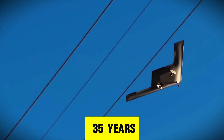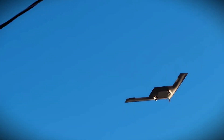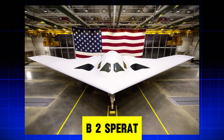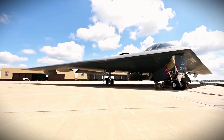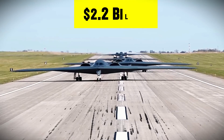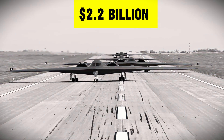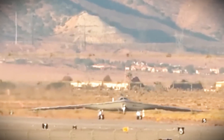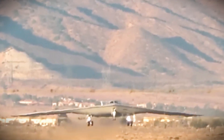35 years. That's how long it took America to build something that makes the legendary B-2 Spirit look outdated. The new B-21 Raider has a radar signature no bigger than a mosquito. The B-2 costs $2.2 billion per jet. The B-21? Just $692 million. Same stealth power. Triple the technology.